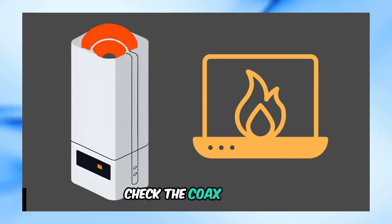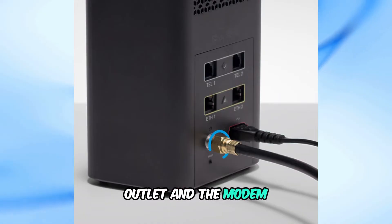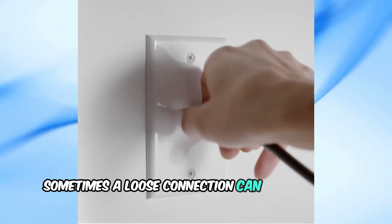Step 3: Check the Cox outlet. Ensure that the Cox cable is properly connected to the outlet and the modem. Sometimes a loose connection can cause signal loss.